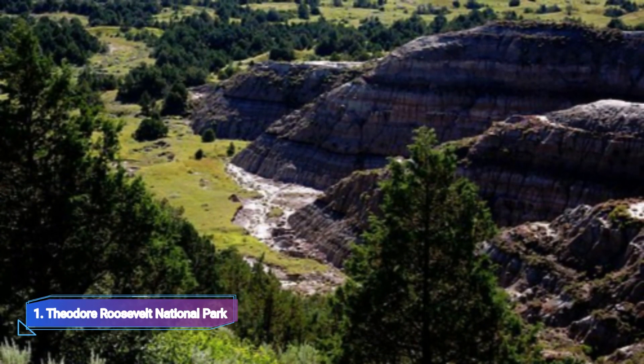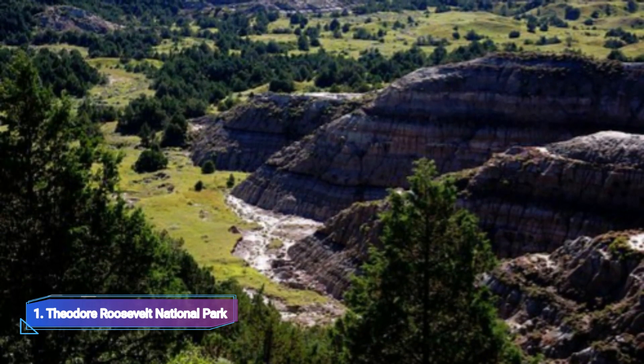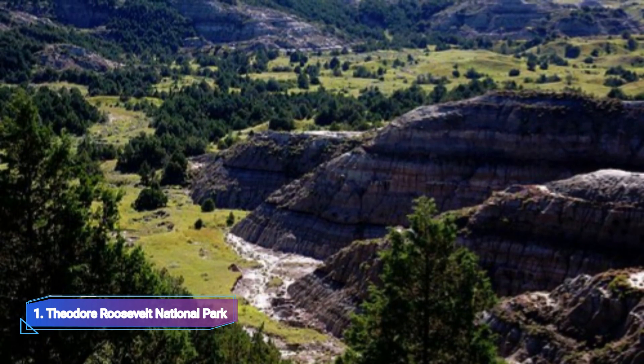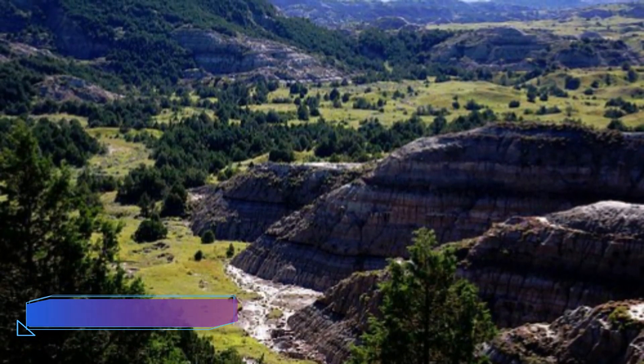Theodore Roosevelt National Park: One of North Dakota's greatest outdoor attractions is Theodore Roosevelt National Park. The national park, named for the naturalist, rancher, and 26th President of the United States, still has the same vistas that Roosevelt himself once found mesmerizing.